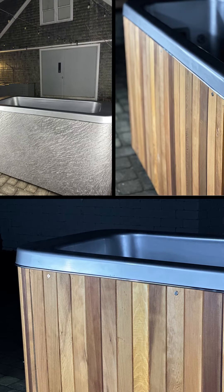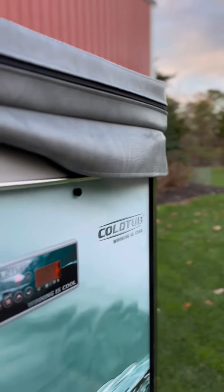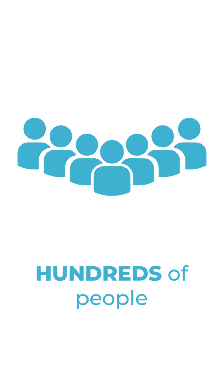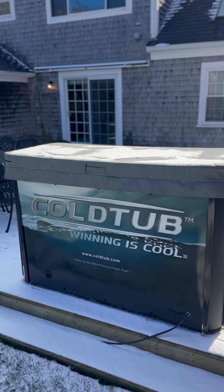The IcePod Plus and all our commercial units can go hot and cold, 42 to 104 degrees, faster than any other product on the market. The IcePod Plus is available with the same computer-generated sanitizing, chilling, heating, and filtration systems used on our larger models that are designed for potentially hundreds of people per day. The IcePod Plus will exceed your every expectation from a performance point of view.